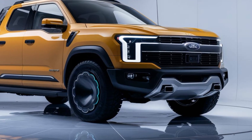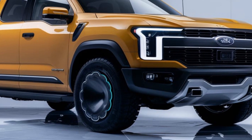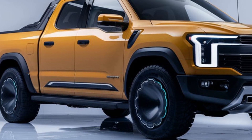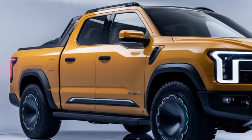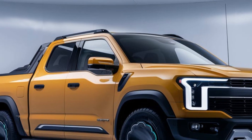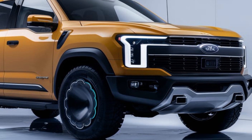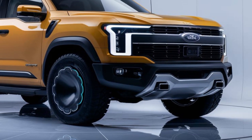Aesthetically, the Shark 6 is a true head-turner. Its sleek and modern design, with bold styling cues and a muscular stance, exudes confidence and capability. The exterior features a striking front grille, tapered headlights, and a sculpted body that not only looks good but also enhances aerodynamic efficiency for improved range and performance.